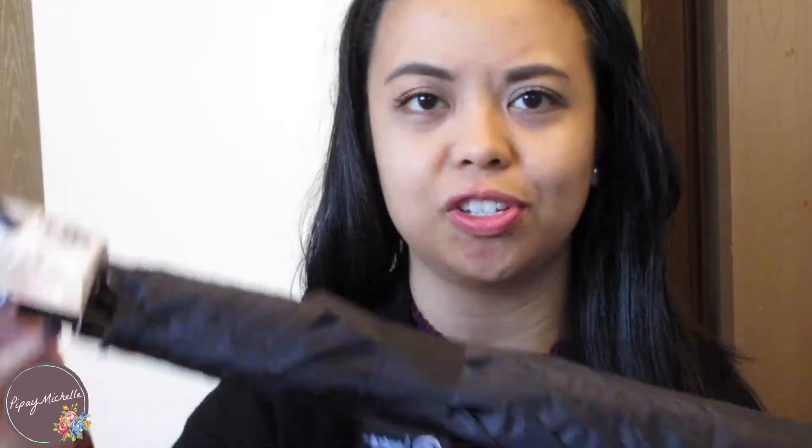So I went to Dollar Tree and Walmart and I got all of these things for around $50. The first thing I got is an umbrella and this one is from Walmart. I believe it was $12. I think it's always handy to keep an umbrella in your car for when it rains or if it's really sunny outside. I got the bigger size — they did have one in a smaller compact size but they were about the same price, so I thought why not just get the bigger one.